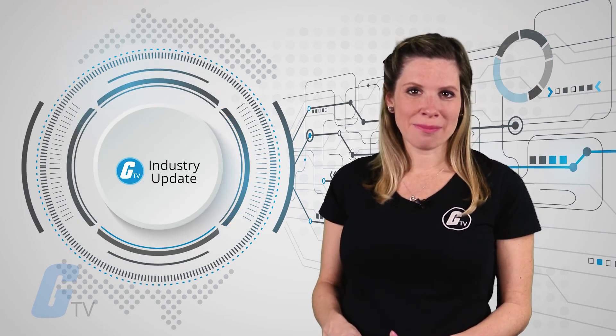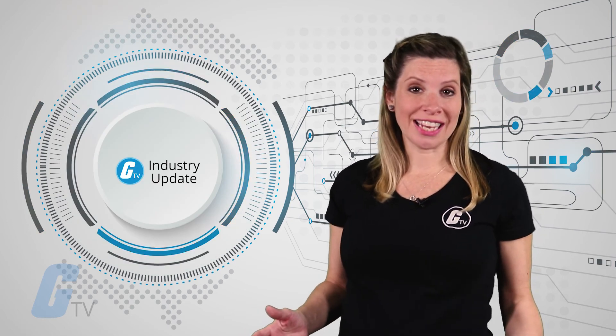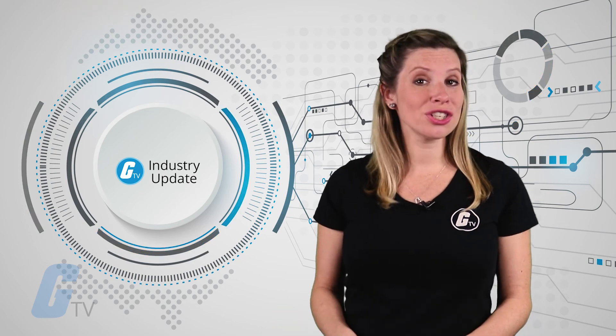That is it for this week's industry update. Stay tuned next week for more of the latest news in electronics, automation, and robotics.